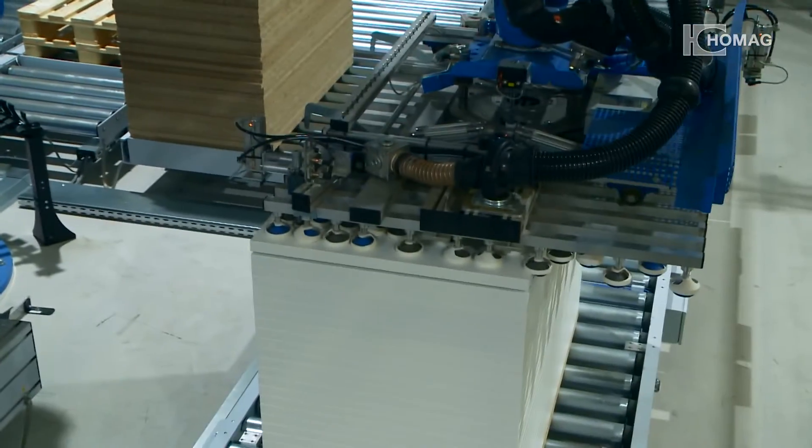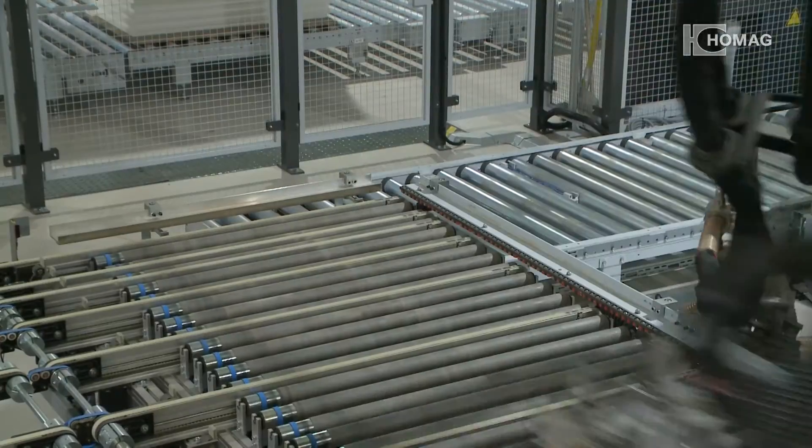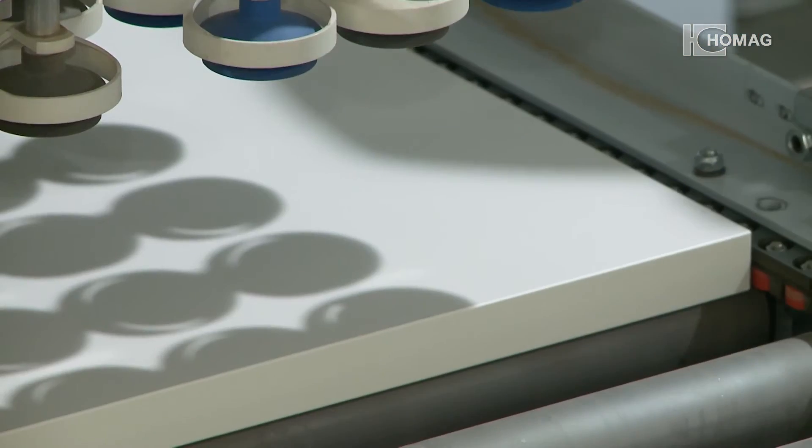The robot demonstrates its dynamics and repeat precision again in the stacking system. The advantage the robot offers in handling — baseboards and Euro pallets in the stacking area — is all done without manpower. The robot has an integrated rotational axis, delivering good performance.